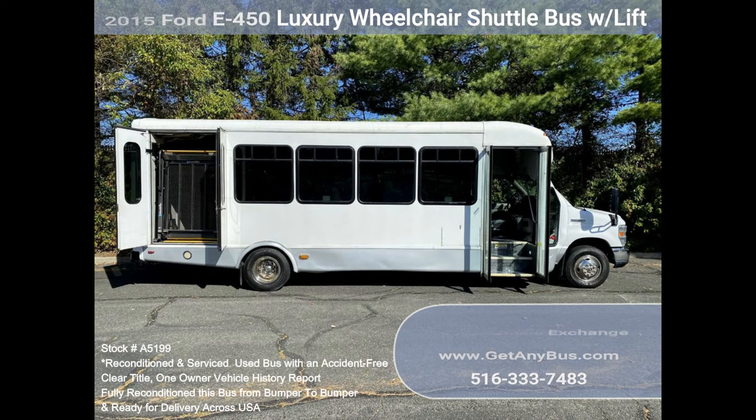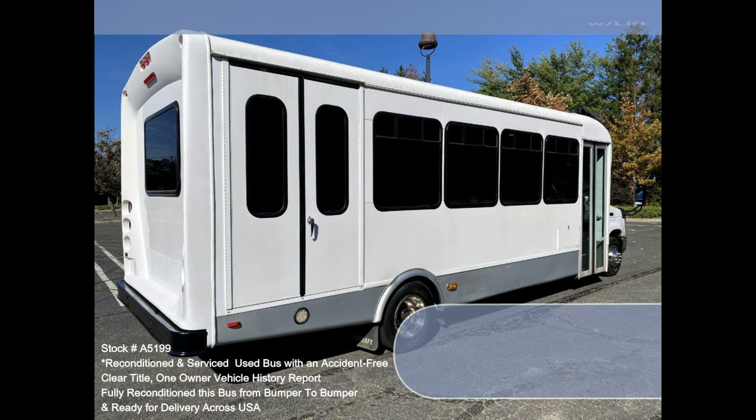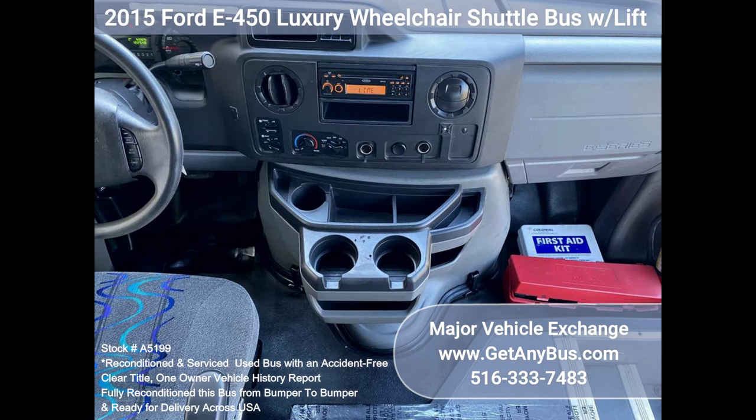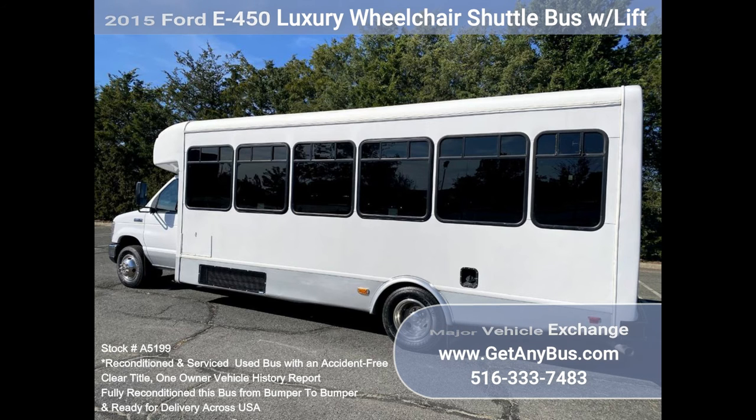The high-capacity AC, front and rear, blows strong and cool, while the heat works well. This bus was quality built, as you can tell by the pictures. The interior is in great shape, having been cleaned thoroughly. This bus is very spacious and can accommodate up to two wheelchair positions to provide passengers and drivers with a smooth and comfortable ride.